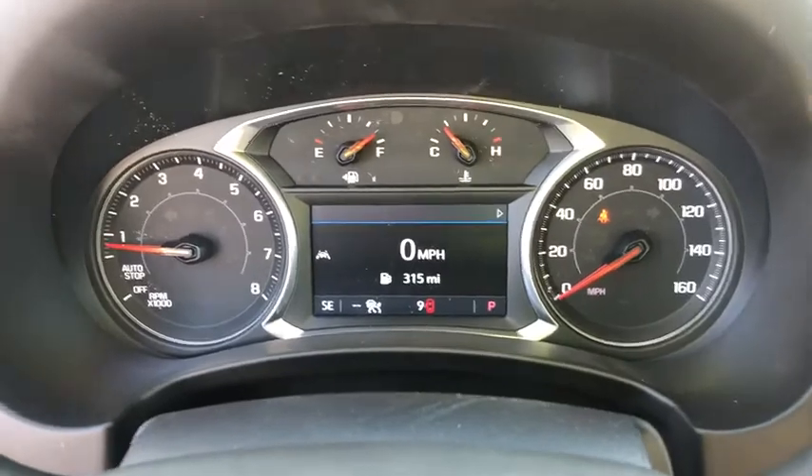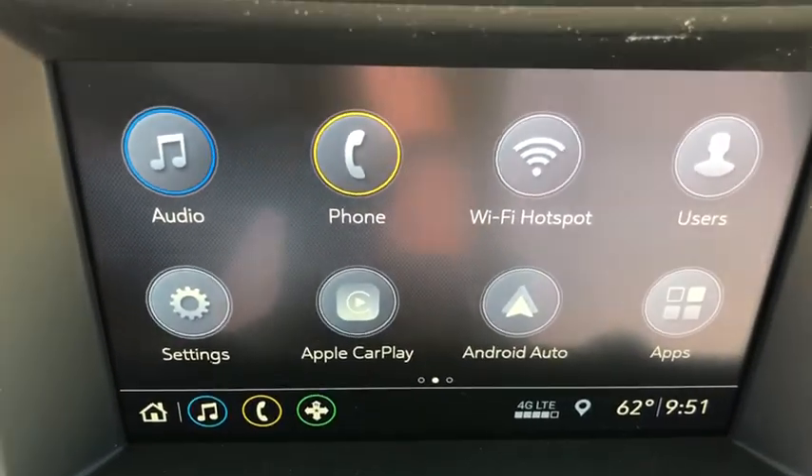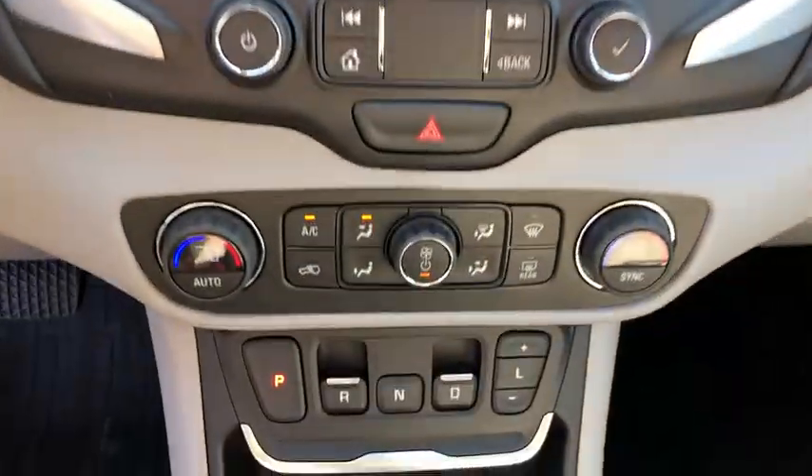Here are some of this vehicle's great options: traction control, keyless entry, steering wheel audio control, lane departure warning, power passenger seat, stability control, remote engine start, power liftgate, backup camera.